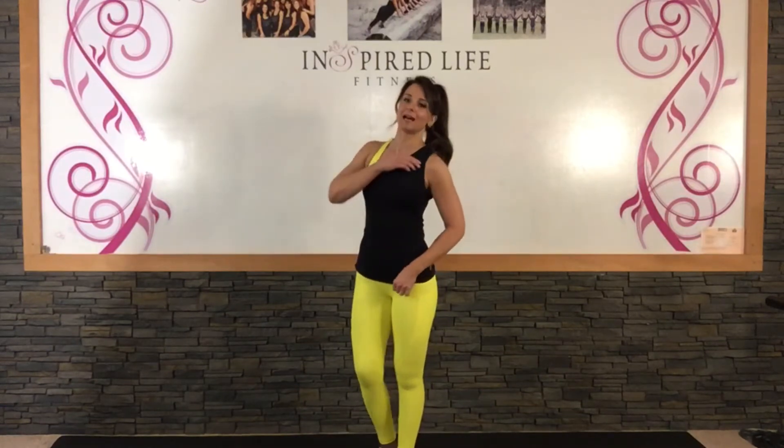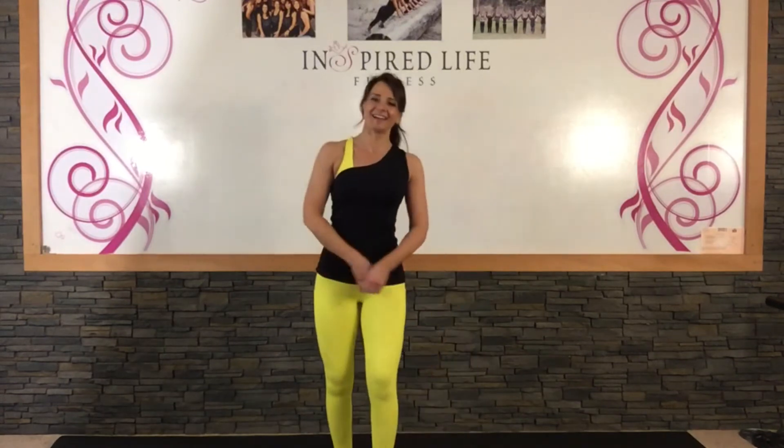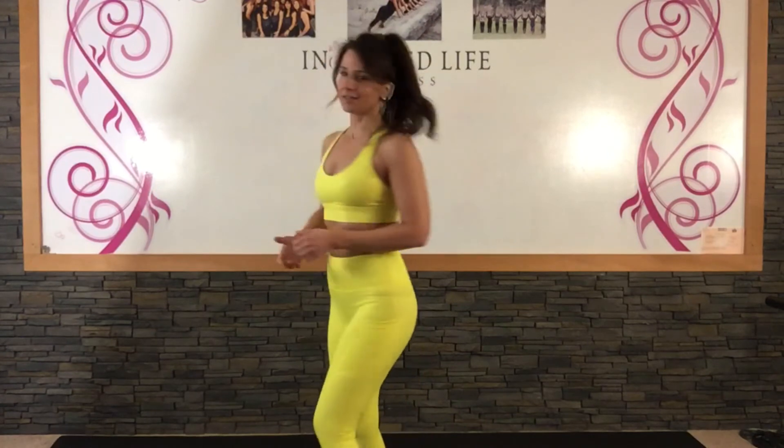On top I am wearing the black one strap tank, and underneath is the neon yellow metallic light and tight strappy bra. As you can see, it is just like all the other light and tight strappy bras — it is just the one that matches the leggings.